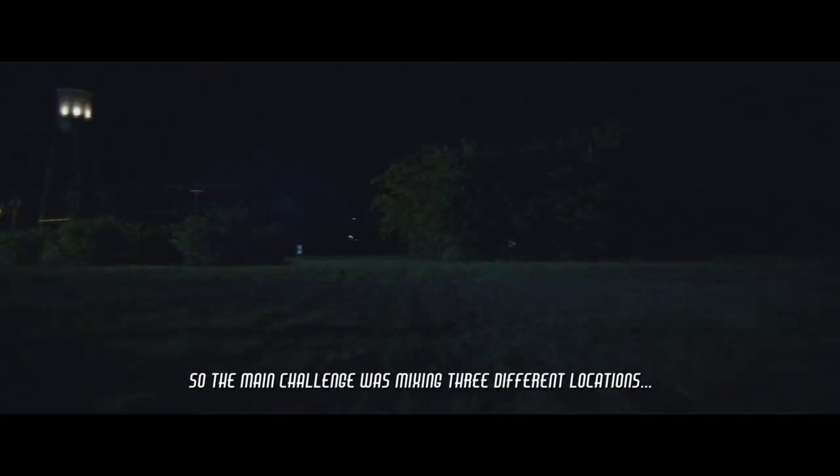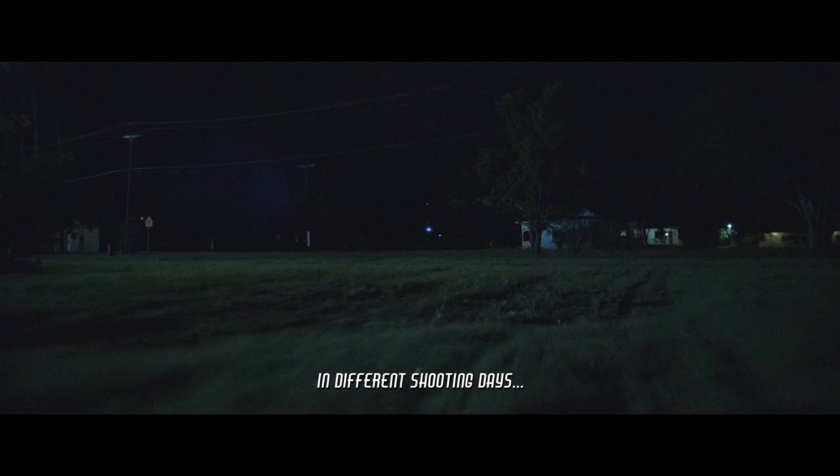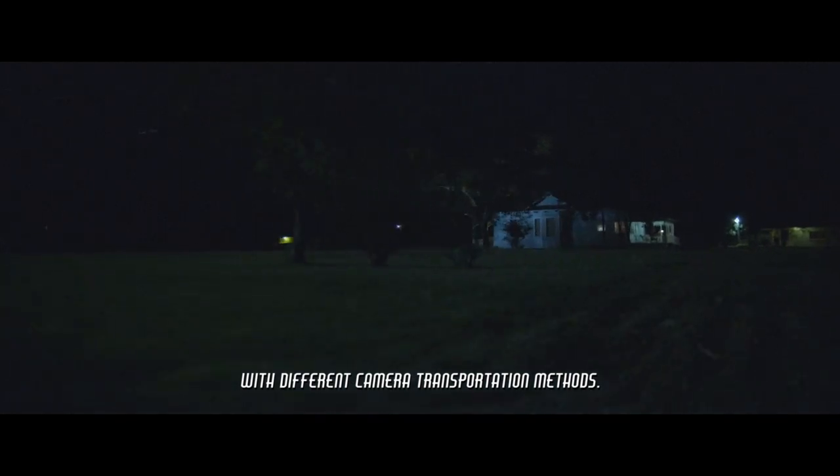Hello, I'm Rodrigo Tomasso, visual effects designer and visual effects supervisor on this show. The main challenge was mixing three different locations in different shooting days with different camera transportation methods.